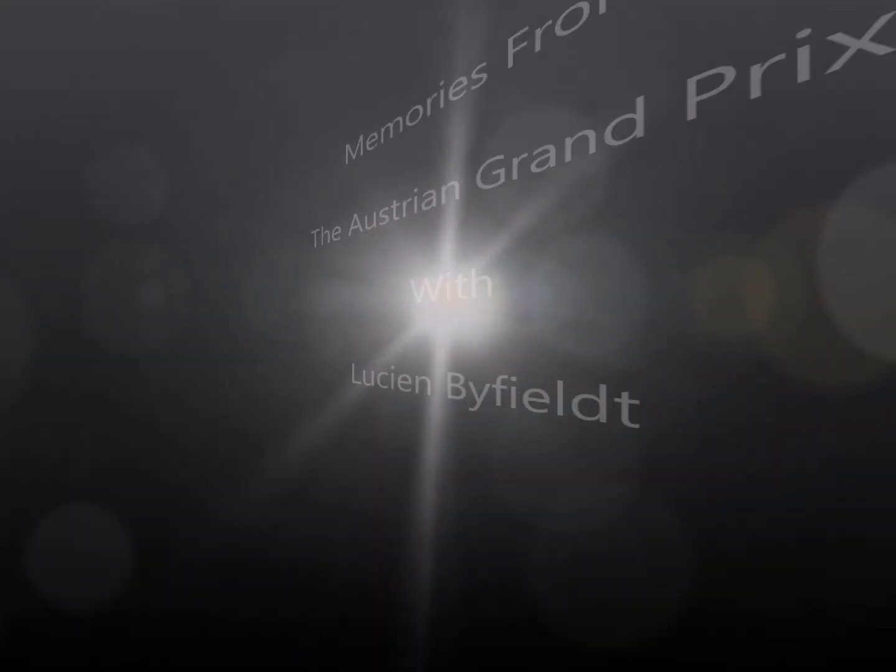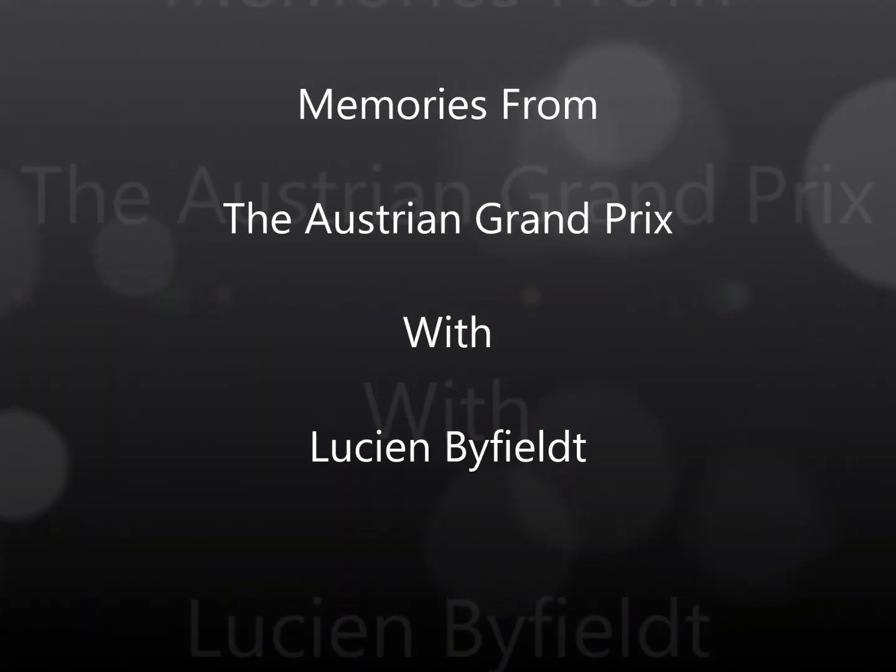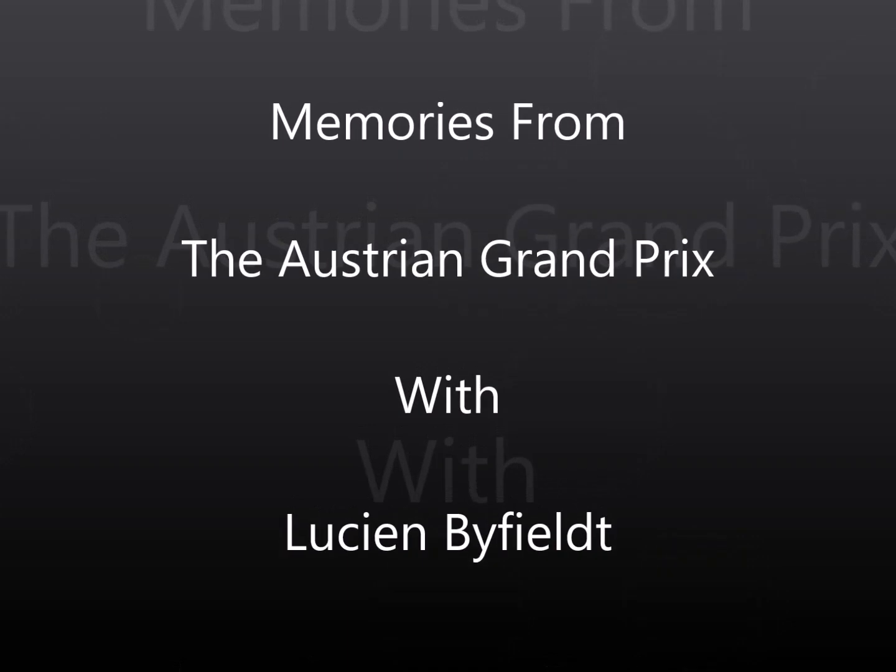Welcome to Moments in Time with Lucien Barfield. This time we look at the history of the Austrian Grand Prix.